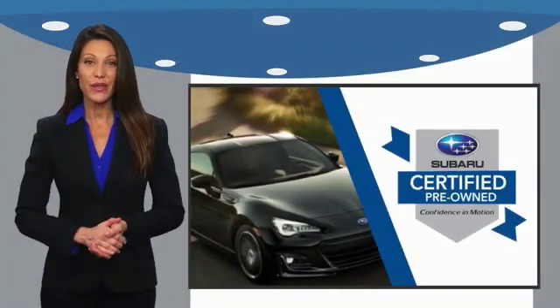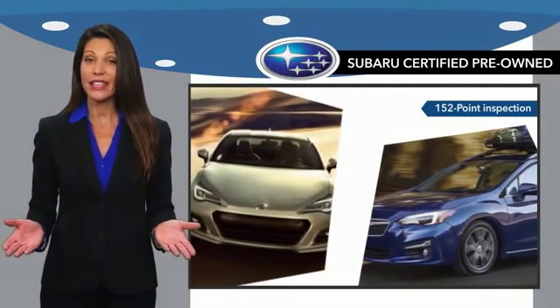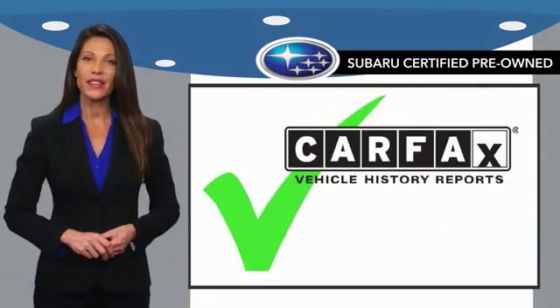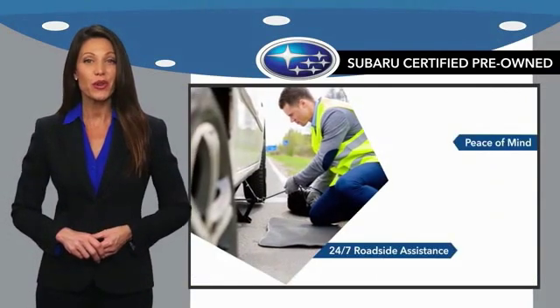Subaru Certified Pre-Owned Vehicles have no secrets. You never have to wonder about vehicle history, reliability, and durability. Qualifying vehicles have passed through a stringent process determined by Subaru of America.